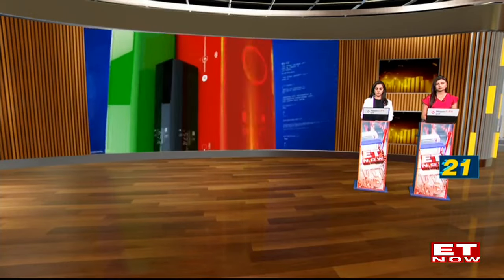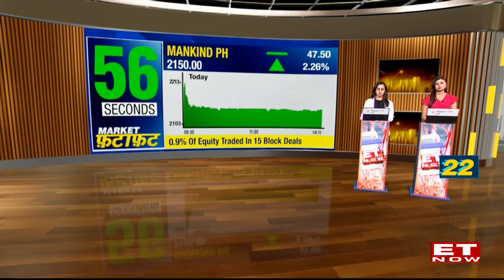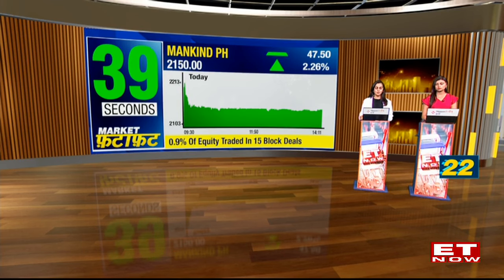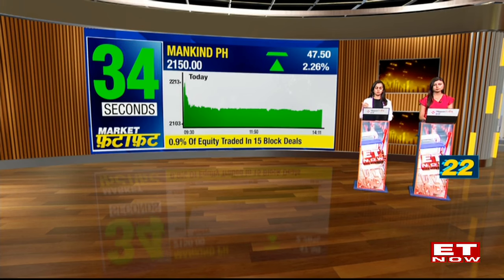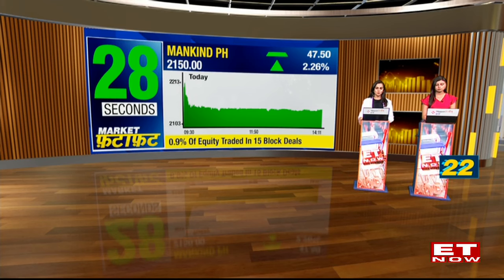Next up is Mankind Pharma. A block deal of 0.9% of equity — approximately 771 crores in value — has taken place. The seller is understood to be Capital Group affiliate HEMA CIPEF, which was eyeing the stake sale. We'll watch out for the final names of the sellers as well as the buyers. The stock is currently managing a 2.2% uptick.